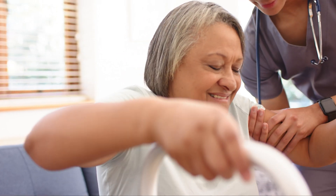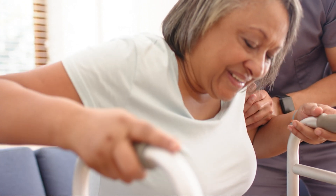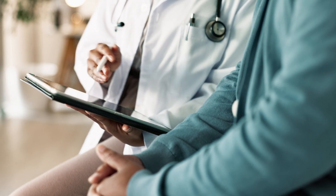Wearable devices are very important, so people can get measurements and have assessments during activities of daily life. The sensor can quantify characteristics of the movement of the person.